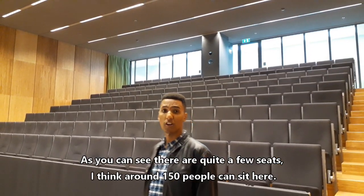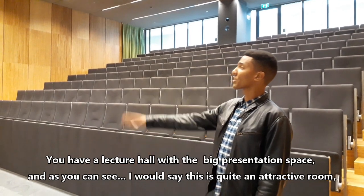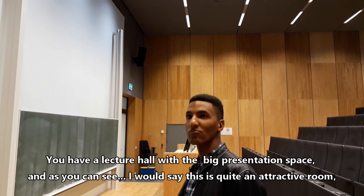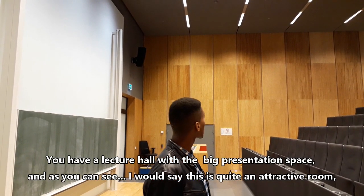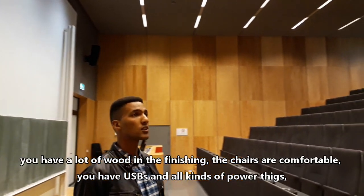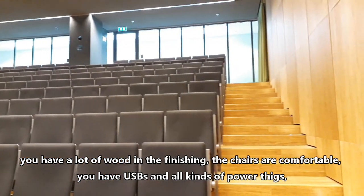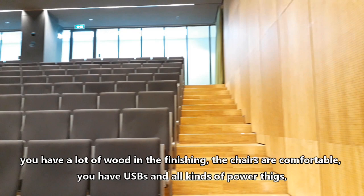You can see there are quite a few seats — I think around 150 people can sit in here. You have a lecture hall with a big presentation space. It's quite an attractive room. You have a lot of wooden finishing, the chairs are comfortable, you have USBs and all kinds of power things — so it's ready for the modern student.